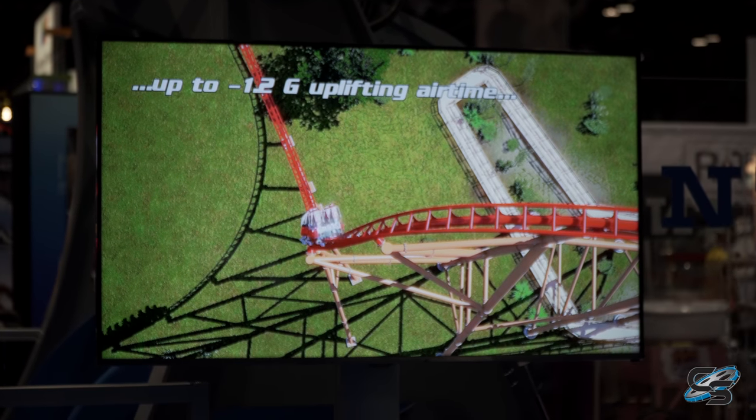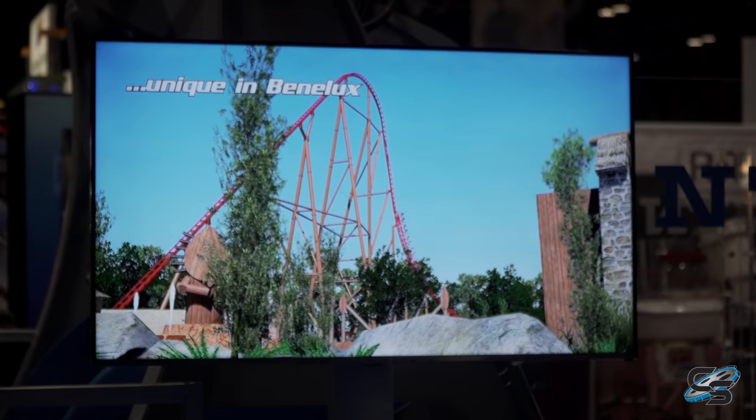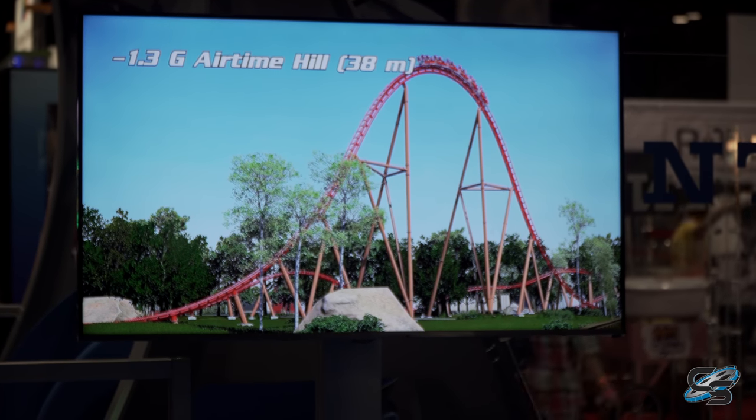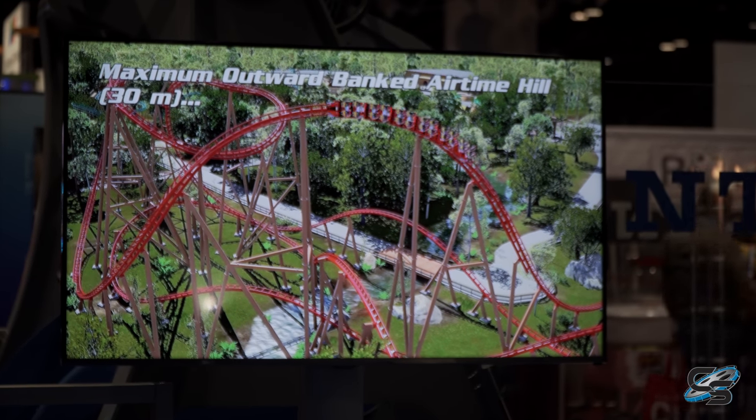I just want to apologize that I'm not showing you the actual animation — I am just filming the TV screen from the press conference. Intamin did not give us the animation to show, so this is all I have, and this is what I'll be using to break it down.